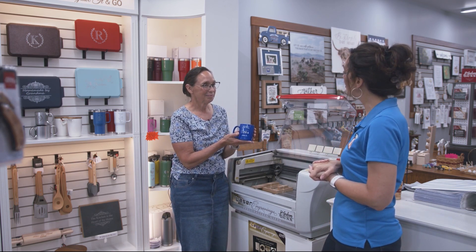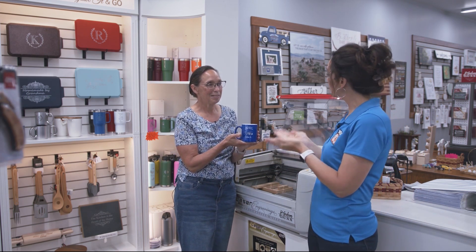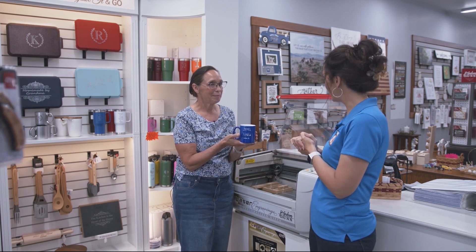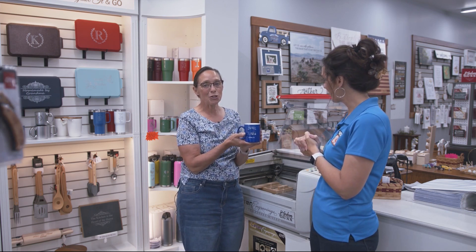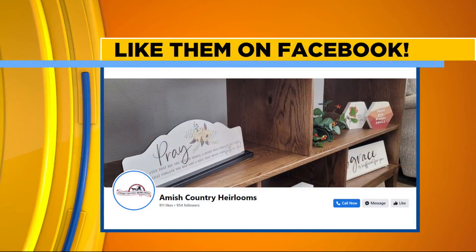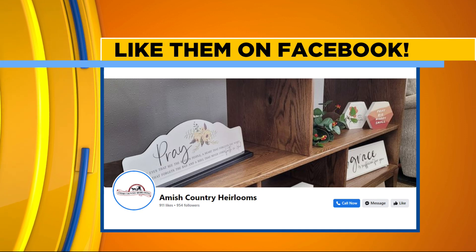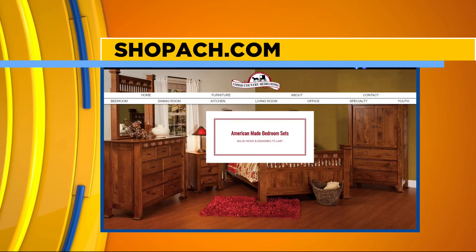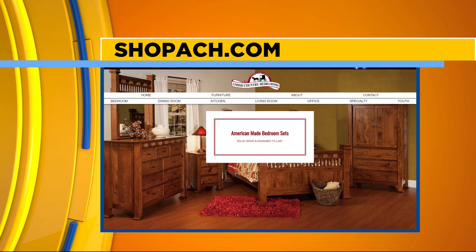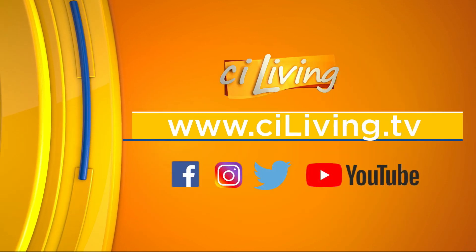Thank you so much for having us — so cool. A great little token to remember our time here in our town, Arthur. We're in downtown Arthur at 228 South Vine Street. If you have any questions or want to learn more about the personalized gift ideas or any of their handcrafted Amish-made furniture, we will have all that at CILiving.tv. We do thank Amish Country Heirlooms for sponsoring our segment today.